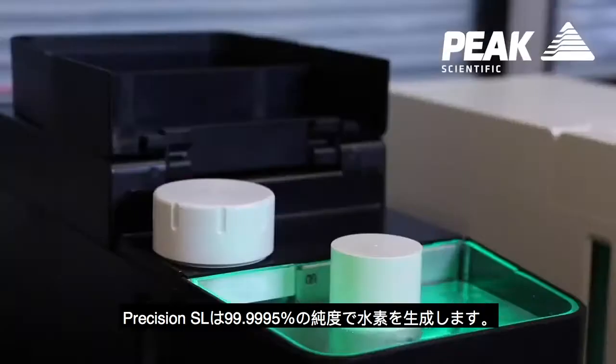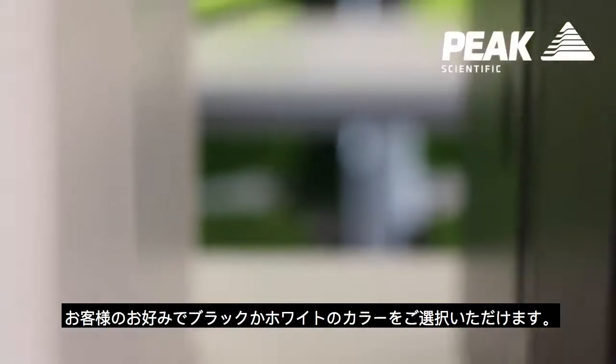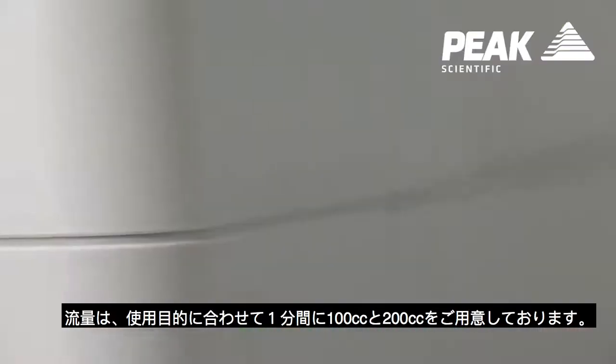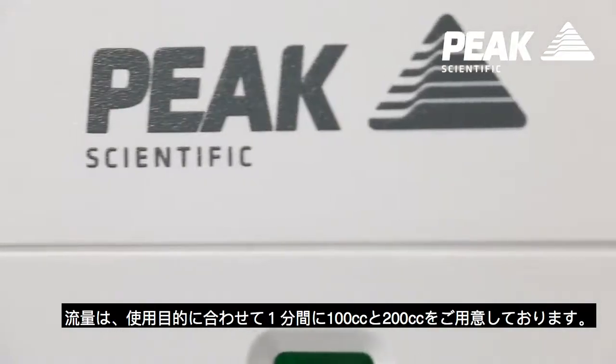Precision SL will produce hydrogen at 99.9995% purity. Customers have the choice between a black or a white unit. There are two Precision SL models available: 100cc or 200cc per minute.